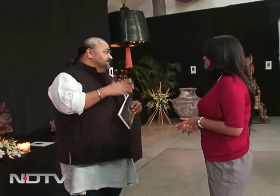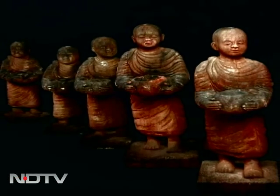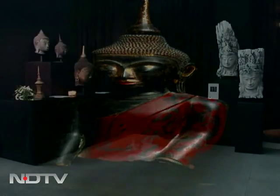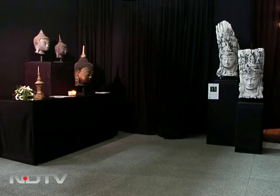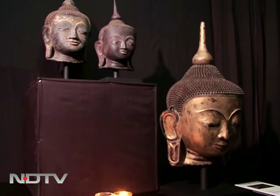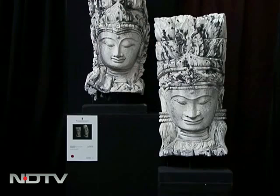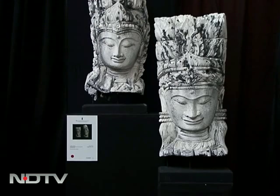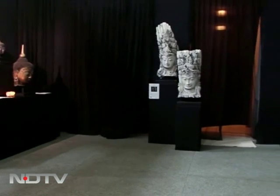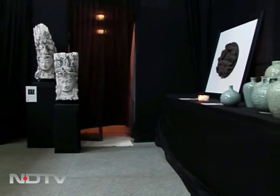These are pieces which are certainly of a certain scale — they're large pieces. Statement pieces, absolutely. All of them are pieces that you want to stand in front of, look at, and imbibe as much as you can. At the same time, they're historically totally charged. What makes it even more unique is that it's unlikely you will find a second like it. If I had a house large enough, all of this would have gone there.